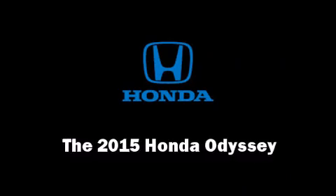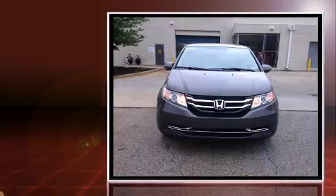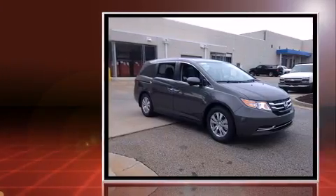The 2015 Honda Odyssey. A 3.5-liter V6 engine pairs with a sophisticated 6-speed automatic transmission, and for added security, Dynamic Stability Control supplements the drivetrain.